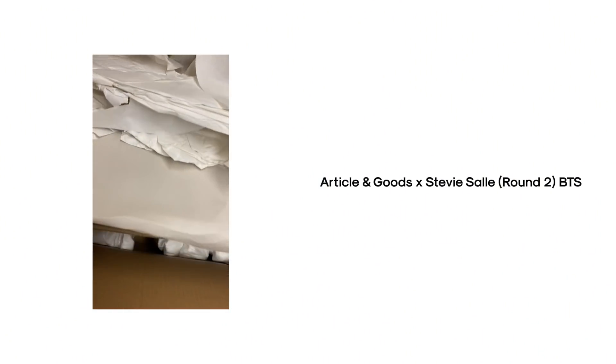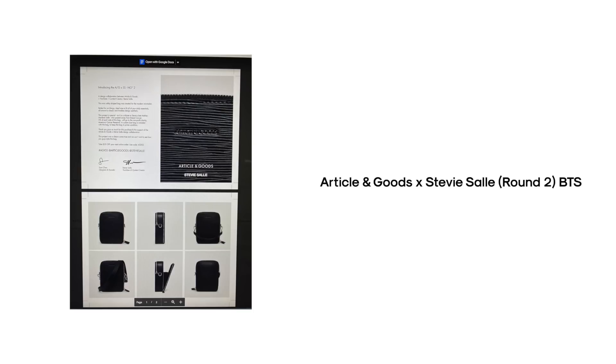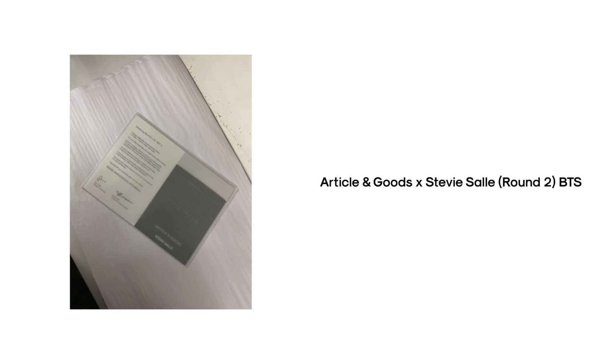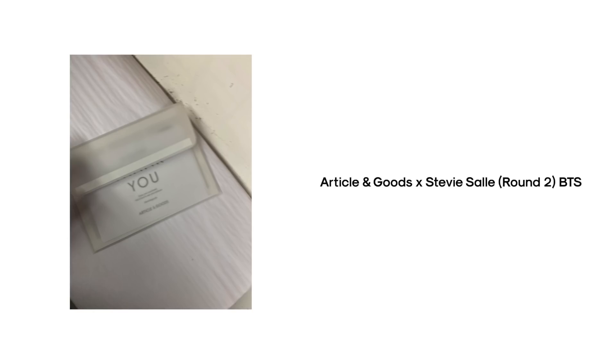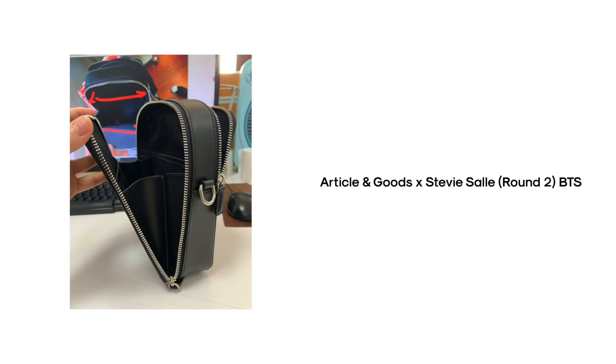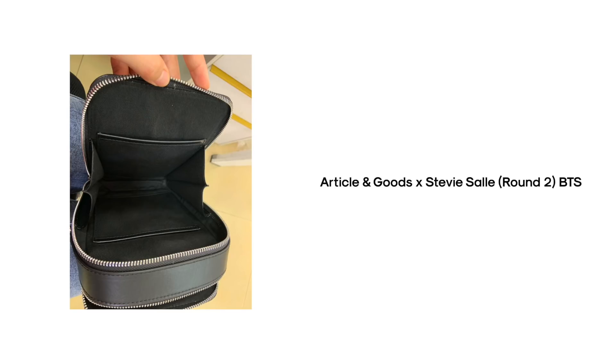Me and the team at Article and Goods worked super hard on this bag to make sure it met my standard. I'm low-key a perfectionist and I would never attach my name to something I wasn't one hundred percent about. It took so many trials, errors, and revisions to get to this bag, and I can humbly say it is perfect — it is everything I wanted. I'm really excited and I know for a fact you guys are going to love it too.